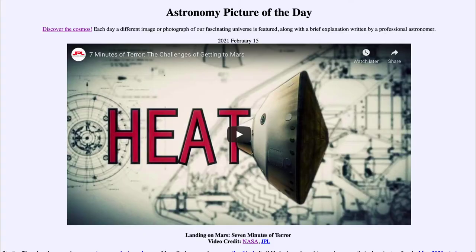Greetings and welcome to the introduction to astronomy. One of the things that I like to do in each of my introductory astronomy classes is to begin the class with the astronomy picture of the day from the NASA website, that is apod.nasa.gov/apod. And today's picture is for February the 15th of 2021.